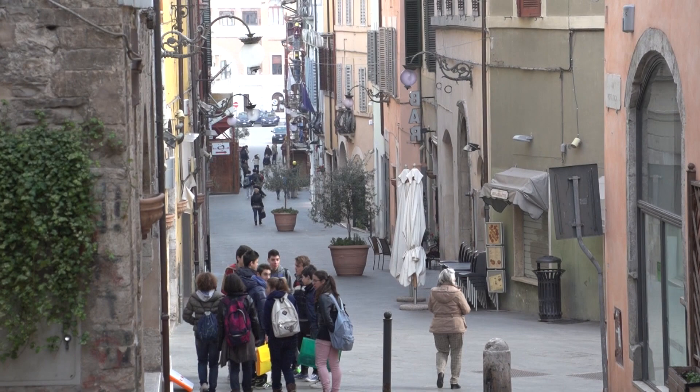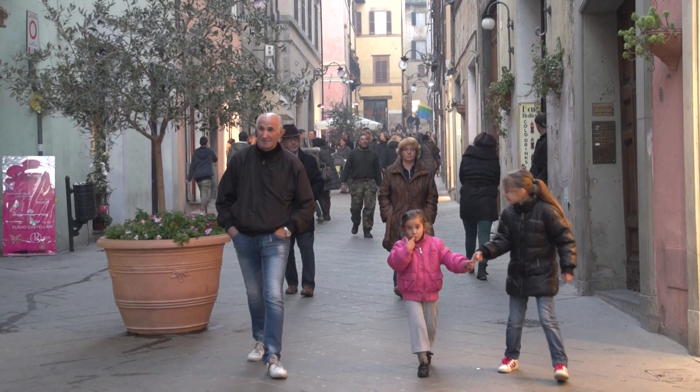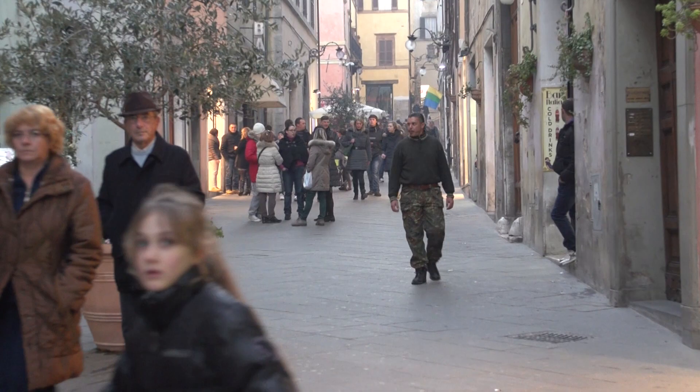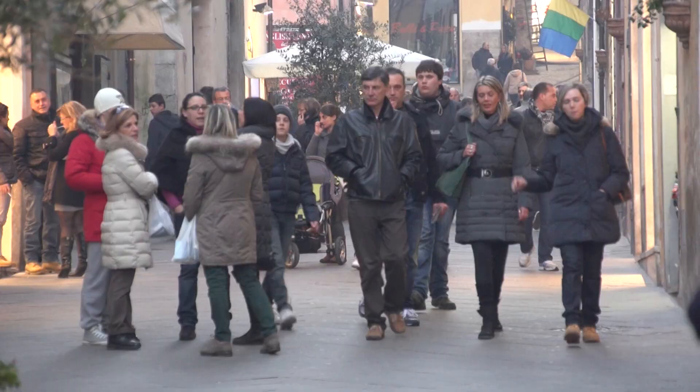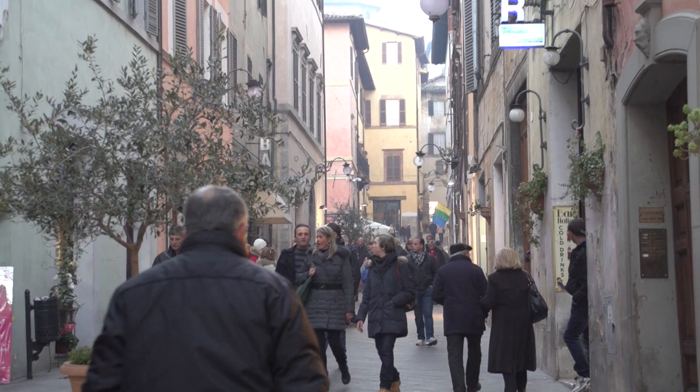This video was photographed during the off-season in the month of November, which turned out to be a great time to be here in Spoleto, because the weather was still quite mild — just jacket weather, even in the evening. And there were no other tourists. Walking along the main lane here at a peak time of day, you'll notice that while there are plenty of people out strolling, there do not seem to be any other tourists here except for me, who's taking the pictures.